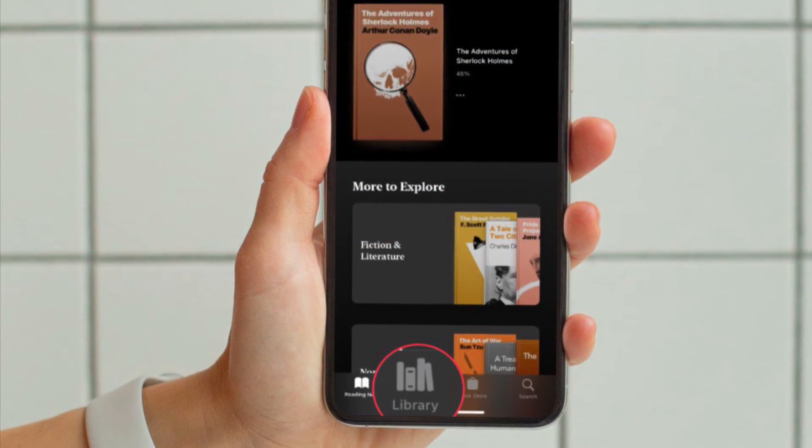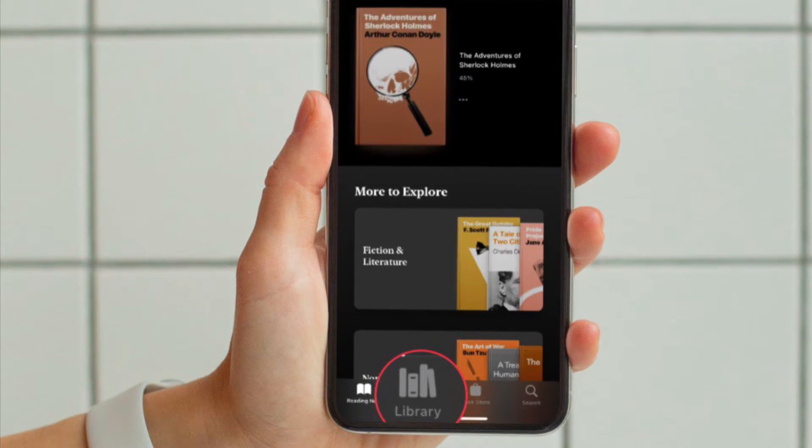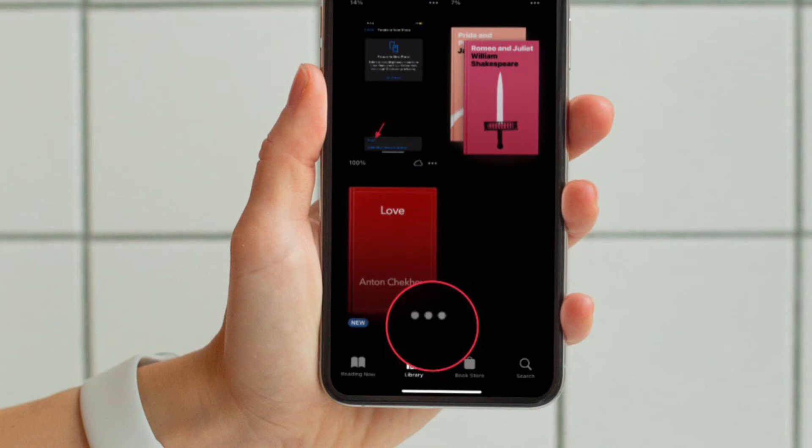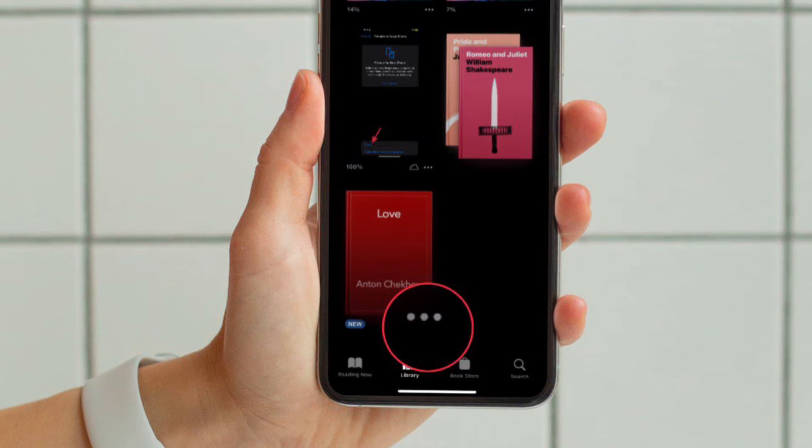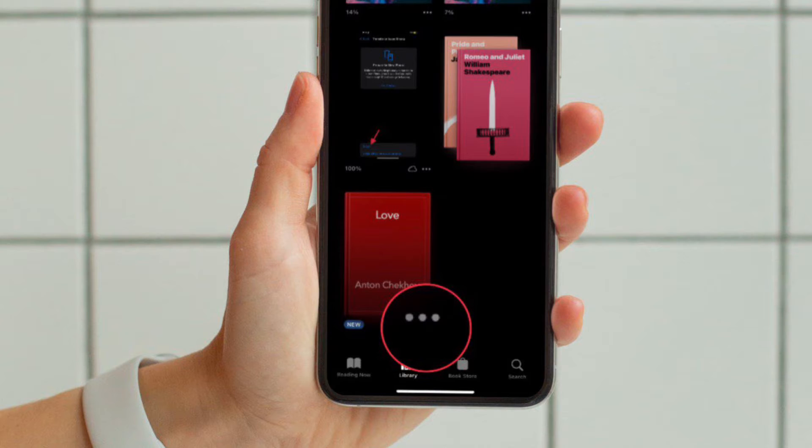After that, tap on the Library tab located at the bottom of the screen. Then head over to the book that you want to hide, and tap on the triple dot icon located right below the book.